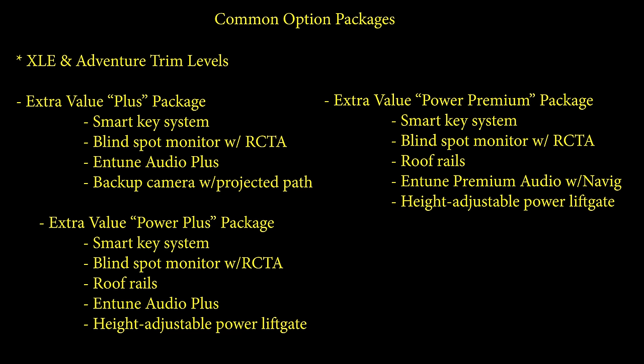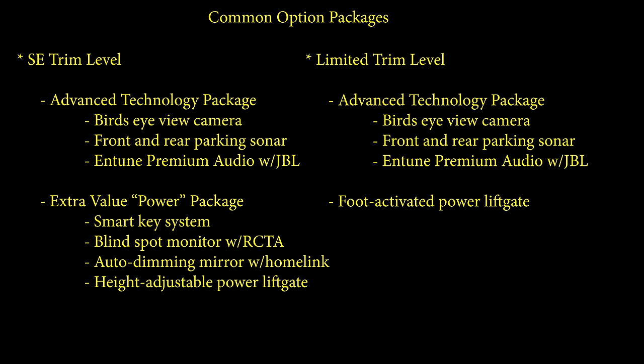As promised, let me tell you about some packages available on the trim levels. The XLE has the Plus, the Power Plus, and the Power Premium packages. The Plus package has Smart Key, Push Button Start, Blind Spot Monitor, Entune Audio Plus with satellite radio, and dynamic grid lines on the backup camera. The Power Plus adds the height-adjustable power liftgate. The Power Premium gives you GPS navigation built-in and the Entune app suite. SE upgrades include the Advanced Tech Package with bird's eye view camera, front and rear parking sonar, and optional JBL speakers. The Extra Value Power Package gives you Smart Key, Blind Spot, Power Liftgate, and the auto-dimming rear-view mirror with HomeLink for garage door openers. On the Limited, you can add the Advanced Tech Package and also the foot-operated power liftgate.